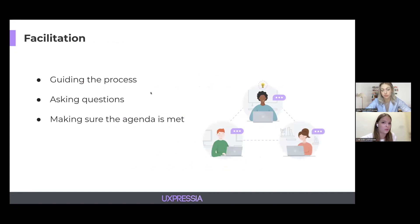At our previous event, we mentioned that at the core of any collaborative activity lies facilitation. The group can be effective without it, yet it really helps to have somebody who can guide the process, ask questions, and make sure the agenda is met. Facilitation is not easy. Let us share some tips our team found useful over the years by collaborating ourselves and learning how our clients work with their teams. Lots of collaboration these days happens in a remote setting, so we'll focus today on facilitation in online journey mapping sessions.